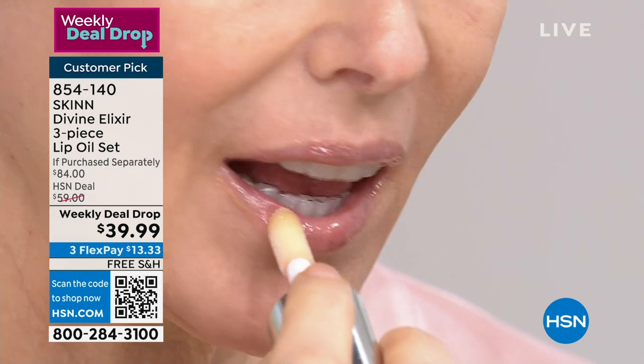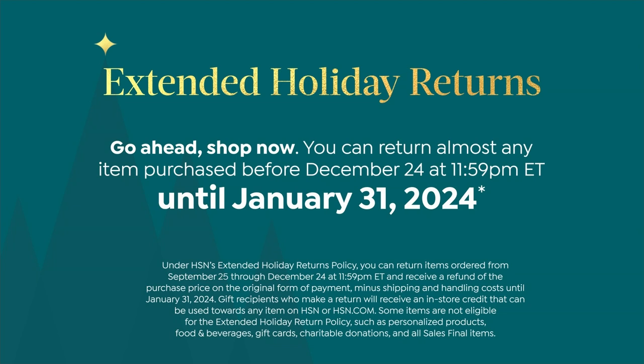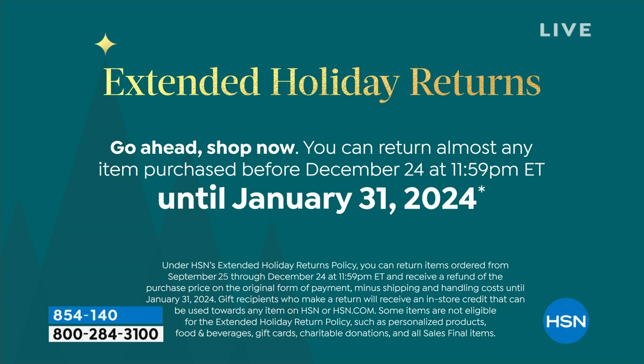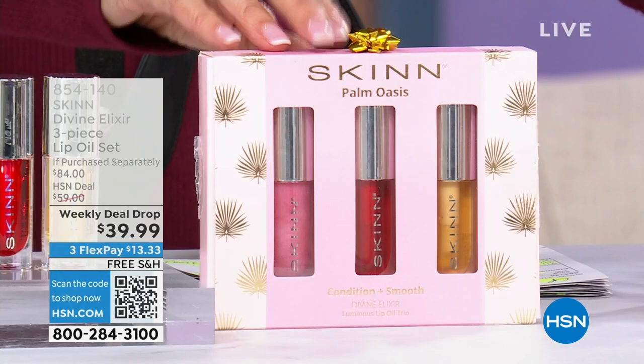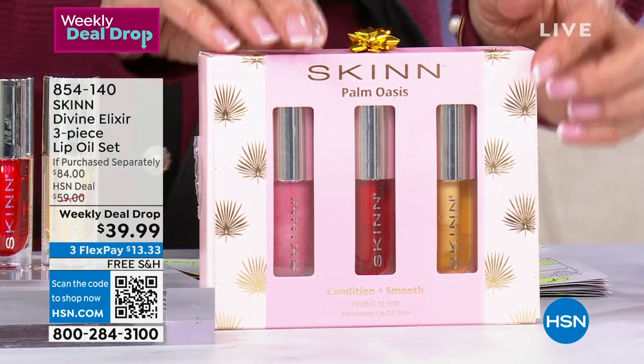We've extended the return policy to the end of January. You have free shipping and handling on absolutely everything with Skin Cosmetics. It is because of the variety of different colors that it is absolutely something you can give to anyone at all — anyone.